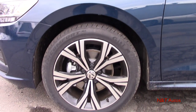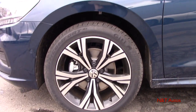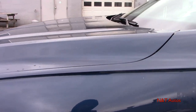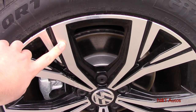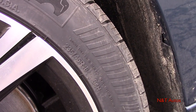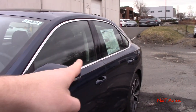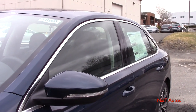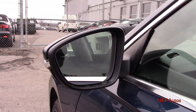As far as our wheel choice goes on the SEL, we have some pretty cool looking 18-inch alloy wheels in a dual-tone finish — machine finished on the face and black pockets. We have all-season tires measuring 235/45. Around the side we have chrome surrounding the windows. We also have some pretty nice mirrors with turn signals and blind spot warning as well.